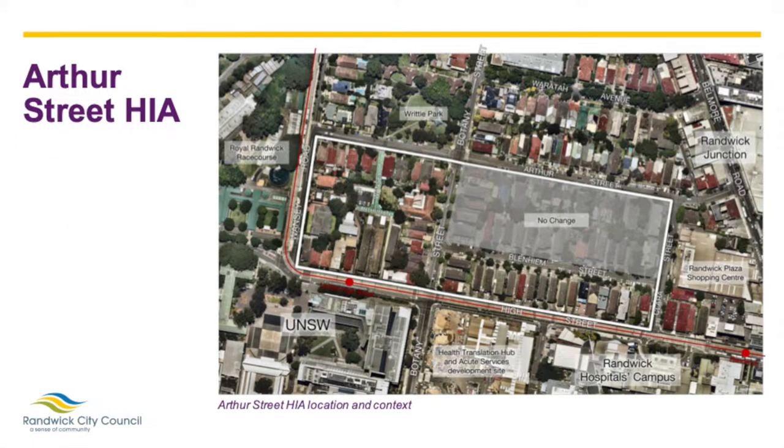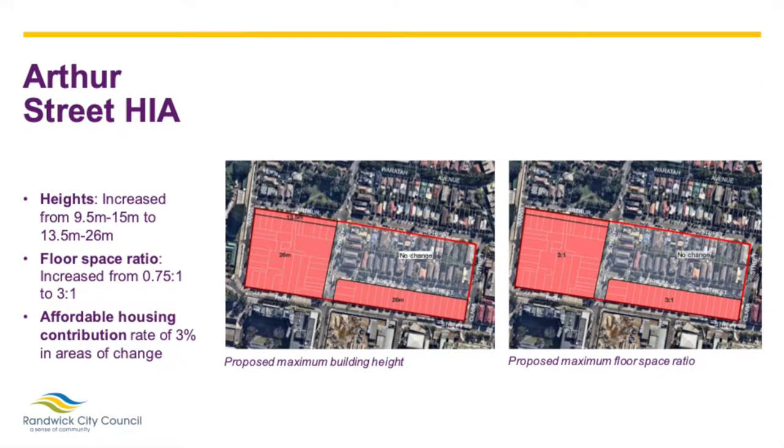The Arthur Street HIA is located in the suburb of Randwick in the LGA's north, bounded by Arthur Street, Clara Street, High Street and Wansie Road. The HIA adjoins the Randwick Health and Education Precinct and is in close proximity to the Randwick Junction Town Centre, with access to retail, cafes, services and business uses along Belmore Road. It is well supported by public transport, being adjacent to the light rail route and close to the Randwick Junction transport hub. The proposed changes include increasing the heights to between 13.5 and 26 metres, which is between approximately four and eight storeys, increasing the FSR to 3 to 1, and introducing an affordable housing contribution of 3% across the HIA. No changes are proposed to the existing zoning, which is currently medium density.